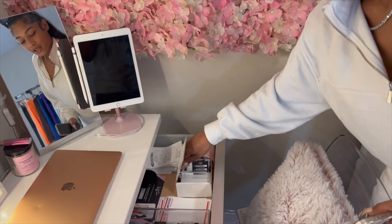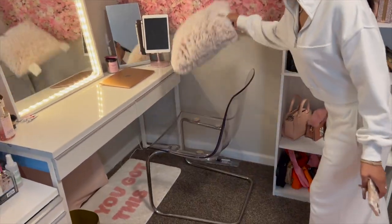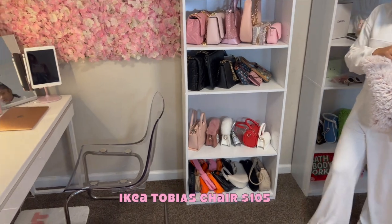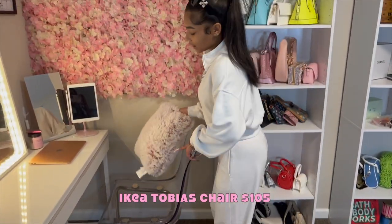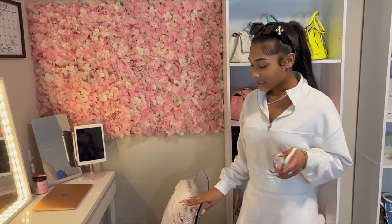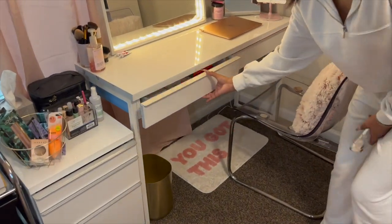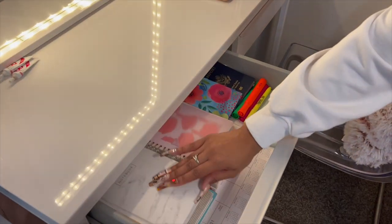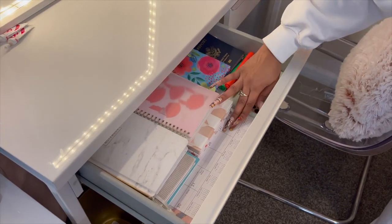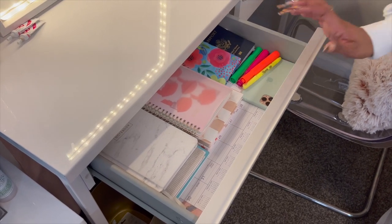This chair is a clear chair from IKEA — super duper cute. I'll put the exact name on screen. The other drawer is literally just planners — I have a big calendar in there I don't use anymore — plus my passport, highlighters, and an extra phone.